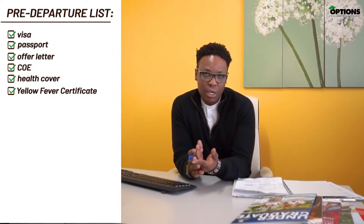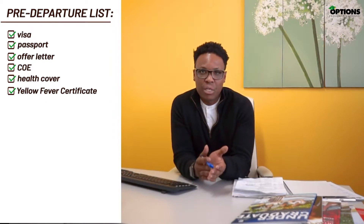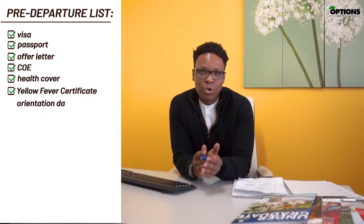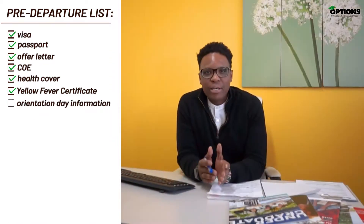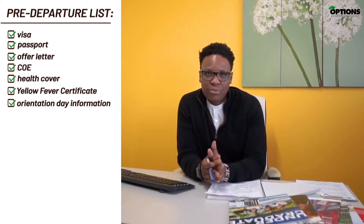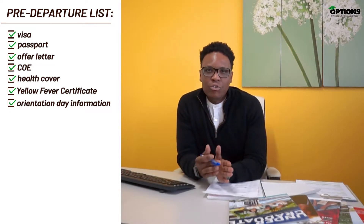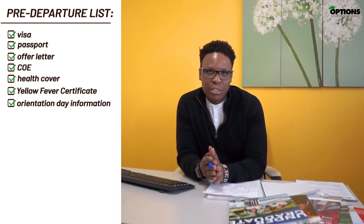Are you aware of your orientation information? Are you aware of the location of your school and the time and dates that you need to be there? It is mandatory for international students to attend their orientation. Make sure you carry all your original important documents. This should include things like your birth certificate, academic qualifications such as high school, diploma, and bachelor's. You should also include your IELTS English certificate if you sat for the English test.